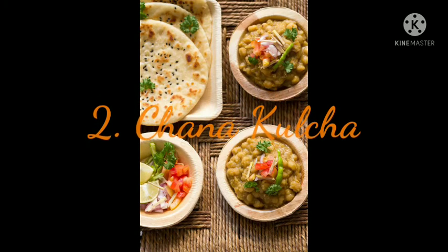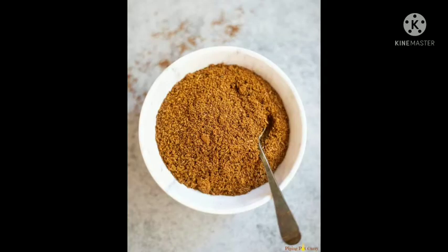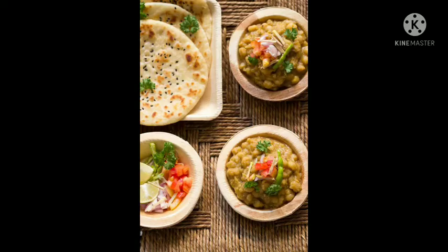2. Chana Kulcha. A classic dish that never goes out of style. The quintessential chana kulcha needs only a few ingredients: cumin powder, ginger, coriander powder, carom powder and some mango powder, which is what gives the chana its sour and tangy taste. A popular dish from Punjab that is loved throughout the country.